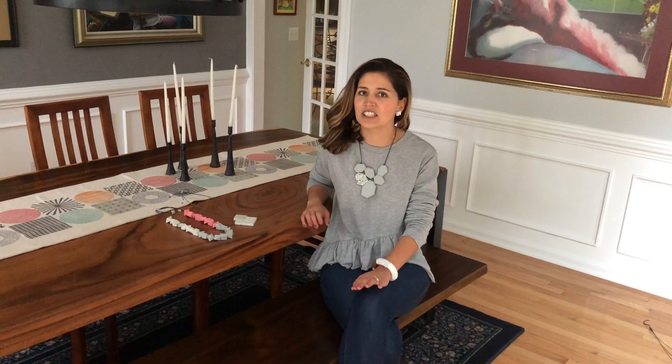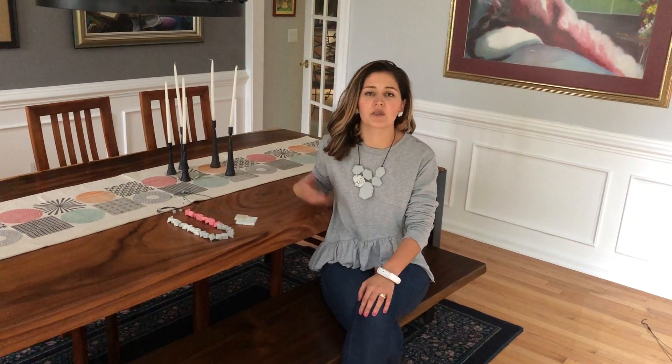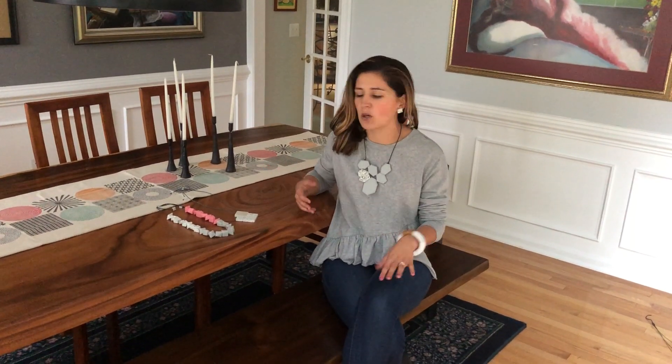Hey guys, it's me, Camilla from Silca Designs. Just wanted to show you today our weekly favorites. This is a new thing that we're going to be doing, so keep an eye out — next week and every week we're going to show you kind of what we like from our collection, what our favorites are of that week.